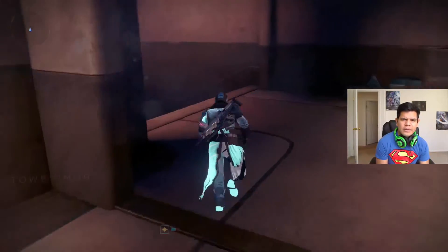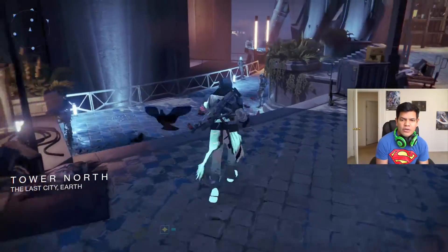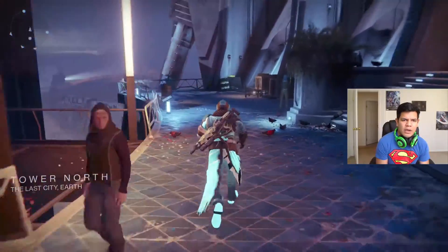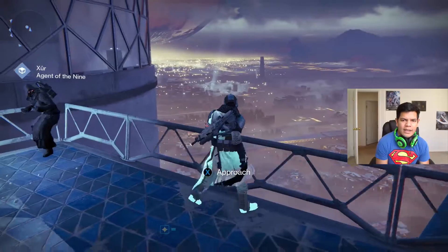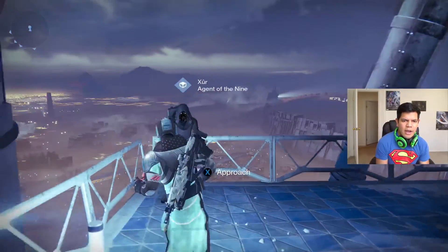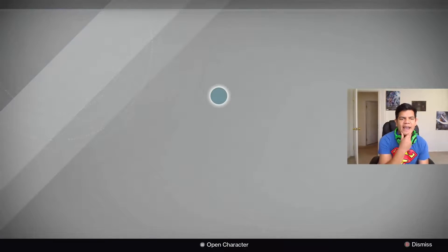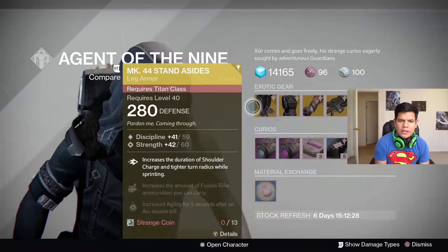A lot of you guys ask what type of controller I use — I actually use the Xbox One Elite controller. Let's get over here. Check out that view though, guys. Yeah, that's nice, isn't it? Did you see the little Traveler over there? All right, so this is where Xur is — let's see what he's got today.